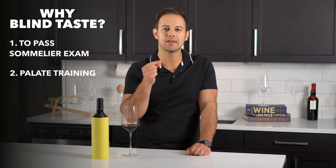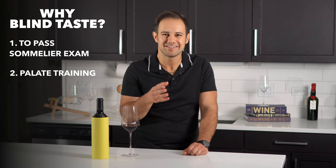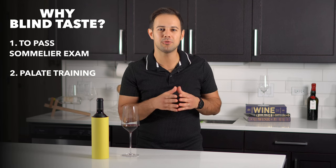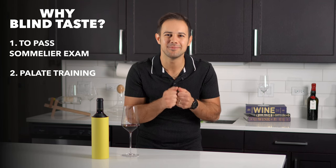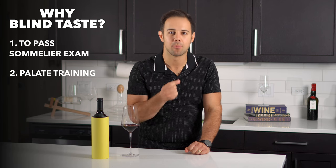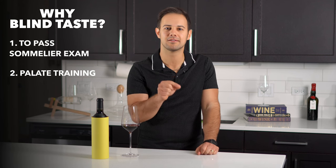Palate training means training yourself to identify the visuals of the wine, flavors, textures, structure, and aromas. And side note — anybody can do this. Some people say they don't have a good palate, and while it's true some people are naturally better at it, just because I don't have the innate talent of Tiger Woods doesn't mean I can't practice golf and get good enough to keep it on the fairway. The point of palate training is to do enough repetition to identify patterns and become familiar with the tasting process.